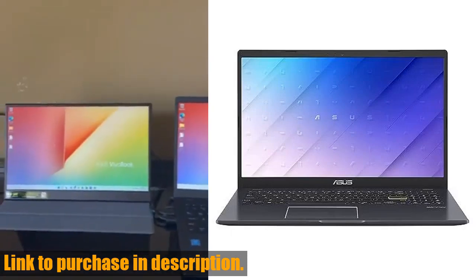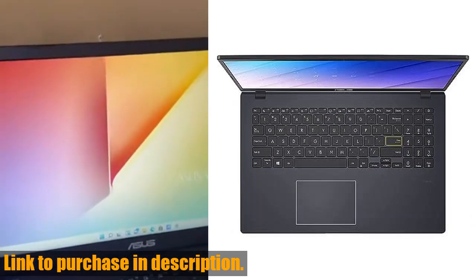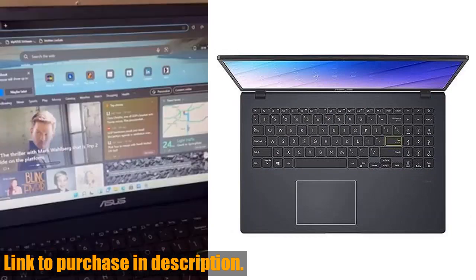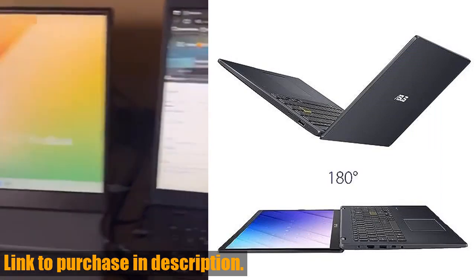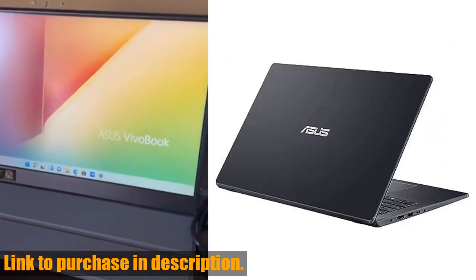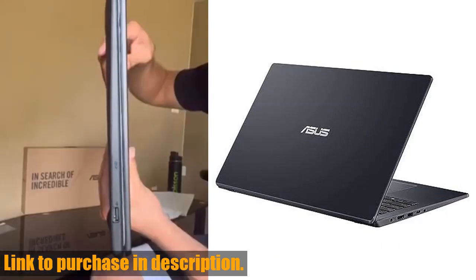Hey there, tech enthusiasts! Today we're taking a look at the sleek and powerful ASUS Vivobook Go 15 L510 Thin and Light Laptop Computer. With its Intel Celeron N4020 processor, 4GB of RAM, and 64GB of storage, this laptop is designed to help you get things done swiftly and efficiently.